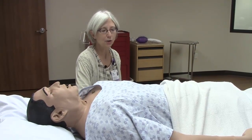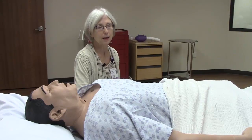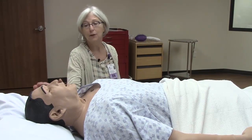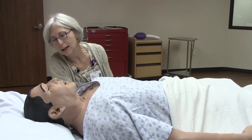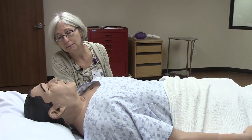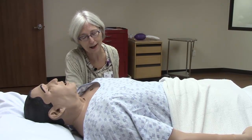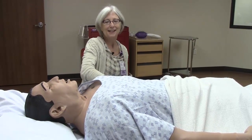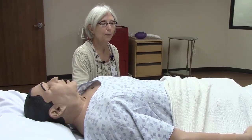He is capable of doing very many of the things that any adult male would be able to do. He can breathe, his heart beats, he has pulses, he can sweat, he can cry. If you notice he's blinking here. He talks — how are you doing Stan? "My chest feels tight." Okay, we better be checking that out.